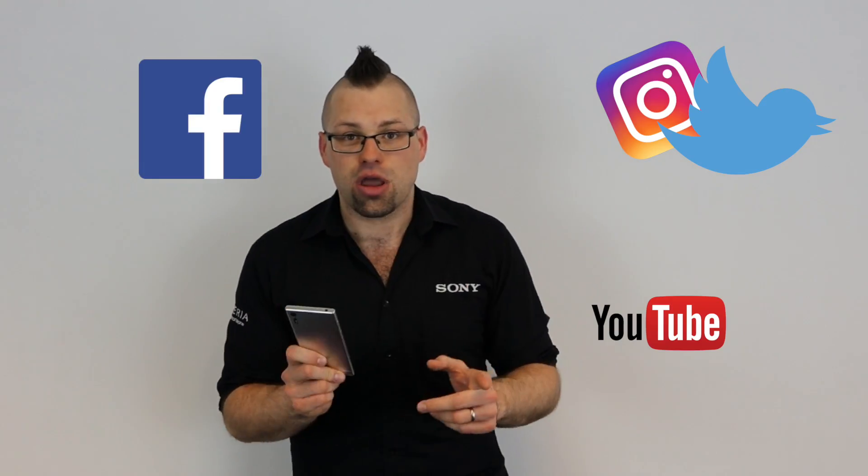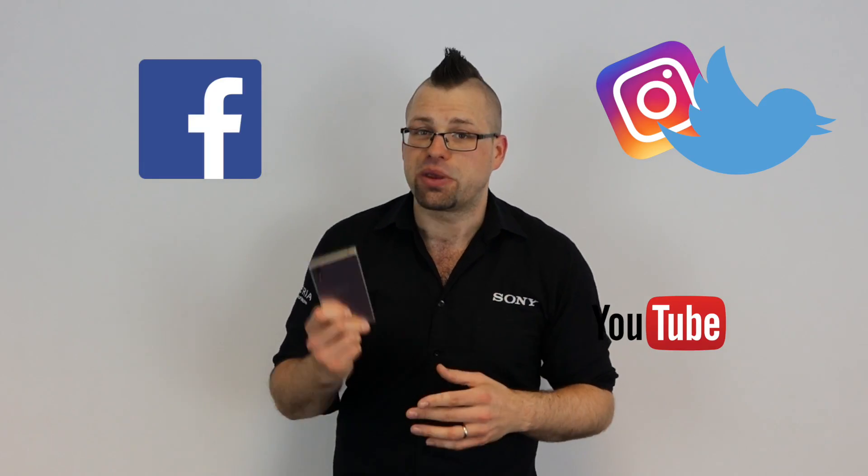And as the Xperia X series supports fast charging, not only are you charging your phone smarter, but you're also able to charge your phone faster. The Xperia XZ and X Compact, looking after your battery so you don't have to. Don't forget to like, follow and subscribe and I will see you next time for some more Xperia tips.